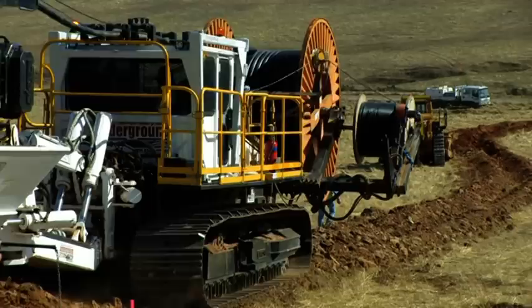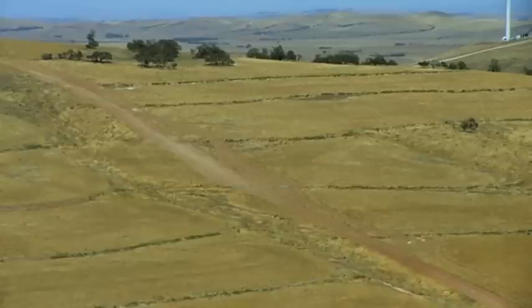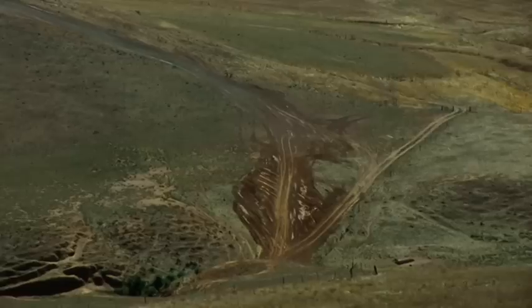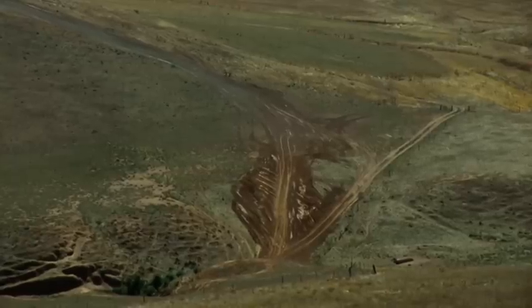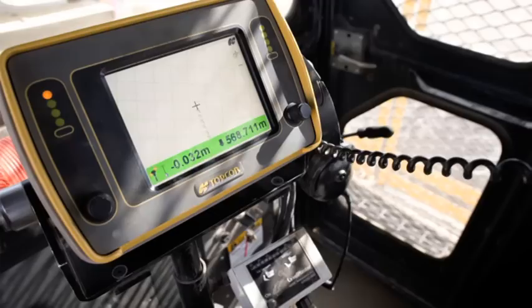Shorter construction period equals faster system commissioning. Environmentally friendly. Reduced construction costs. Safer due to elimination of many on-site conflicting tasks. GPS reduces survey costs.